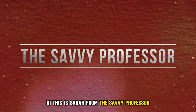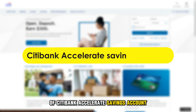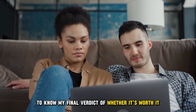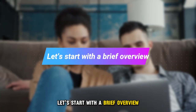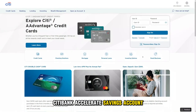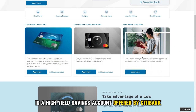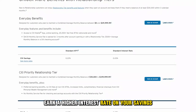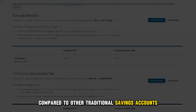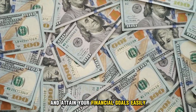Hi, this is Sarah from The Savvy Professor, and welcome to my in-depth review of Citibank Accelerate Savings Account. Make sure to watch until the end of the video to know my final verdict of whether it's worth it. Let's start with a brief overview. Citibank Accelerate Savings Account is a high-yield savings account offered by Citibank. It allows you to earn a higher interest rate on your savings compared to other traditional savings accounts, helping you grow your money faster and attain your financial goals easily.